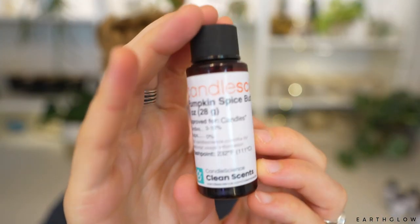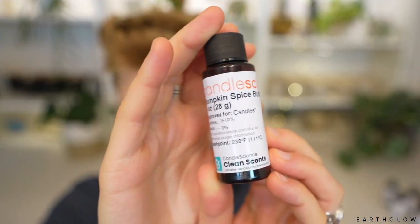And next up and lastly, we have Pumpkin Spice Buttercream. Candle Science has got several pumpkin fragrances that I really like, and I'll talk a little bit more about those when we smell this one.